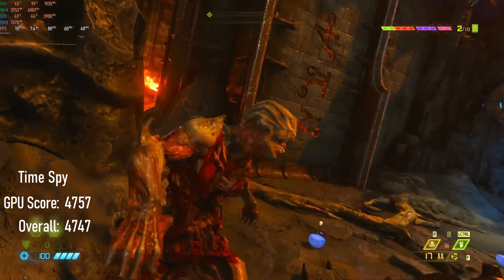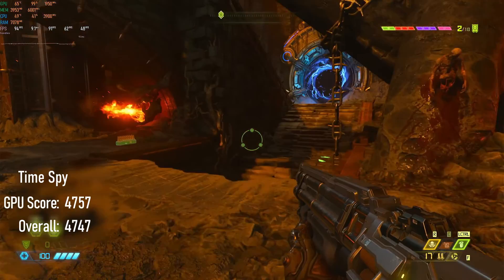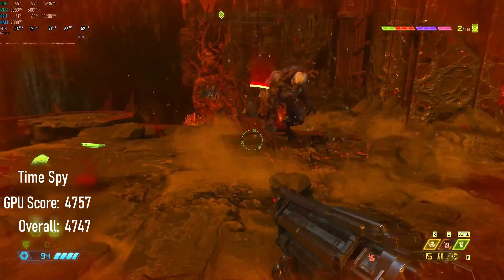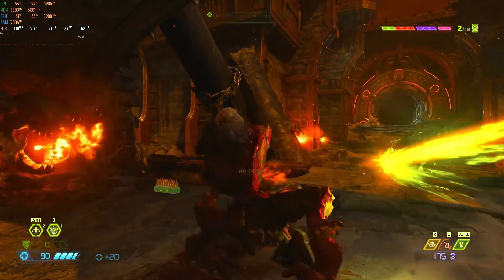Time Spy's graphics score comes in at 4757, about 10% higher than the RX 480. The total system score comes in at 4747, which, at least in this benchmark, actually makes this CPU-GPU combo almost mathematically perfect.